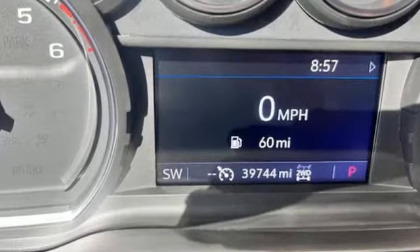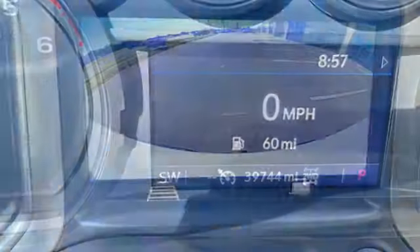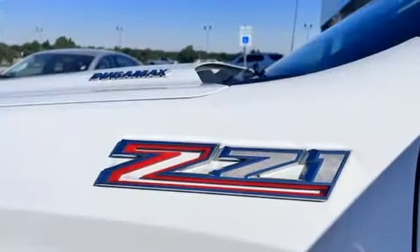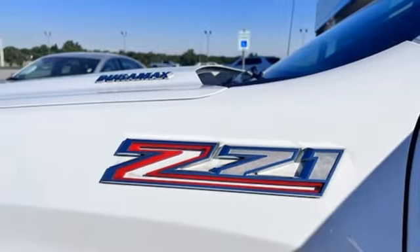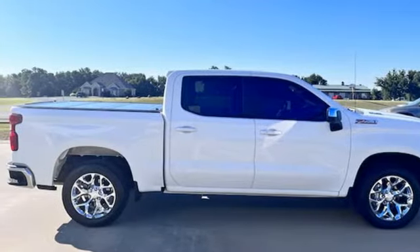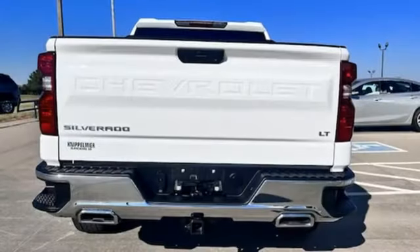Automatic transmission, four-wheel drive, engine auto stop-start feature, trailer hitch receiver, streaming audio, Wi-Fi hotspot, dual zone climate control, aluminum wheels, electronic shift on the fly, and intercooled turbo i6 engine.